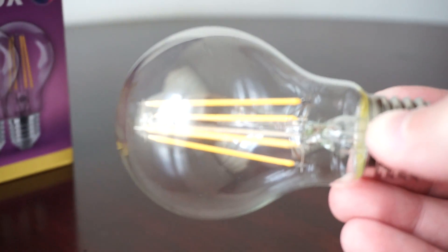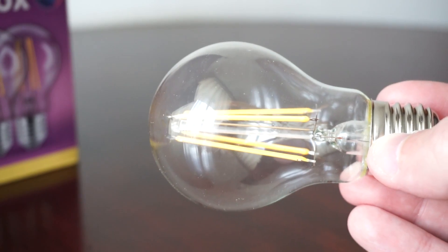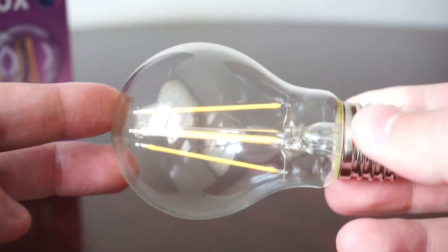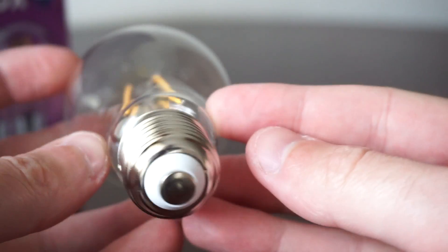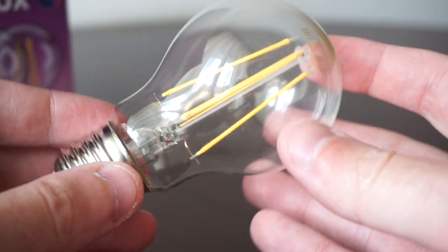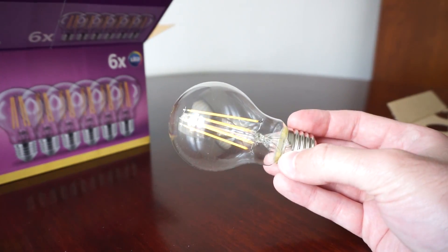Here you can see the LED filaments and the E27 fitting up close.